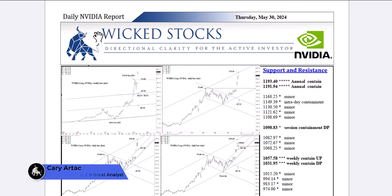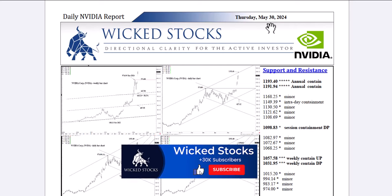Hi, this is Kerry Artec with Wicked Stocks, bringing you your daily NVIDIA report for Thursday, May 30th, 2024. Let's take a look at the charts.